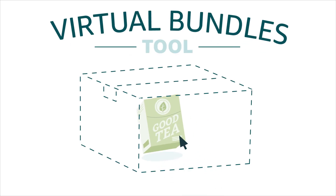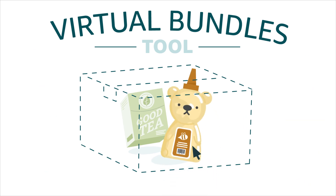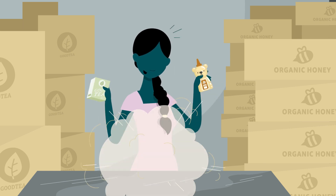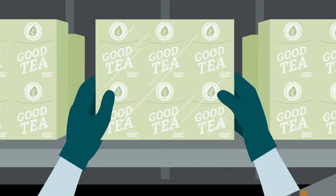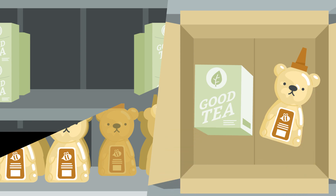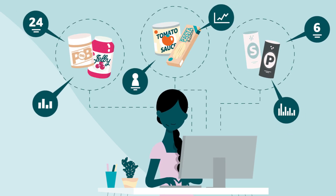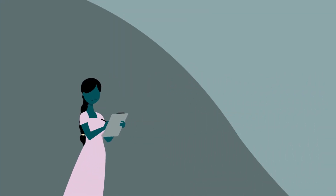With the new virtual bundles tool, it's easier than ever to create bundles using your Fulfillment by Amazon inventory. We call them virtual bundles because you don't have to package your bundle together. Instead, when a customer buys a virtual bundle, Amazon ships them all the items making up the bundle using your existing FBA inventory. That means you can create bundles in just a few minutes and see what resonates with your customers. No need to change anything about the way you package and send products to our fulfillment centers.